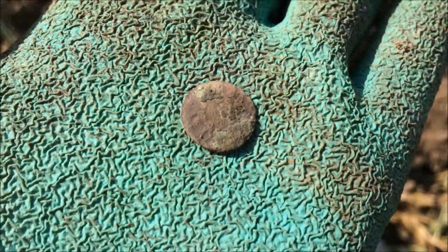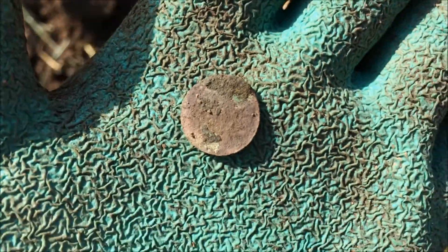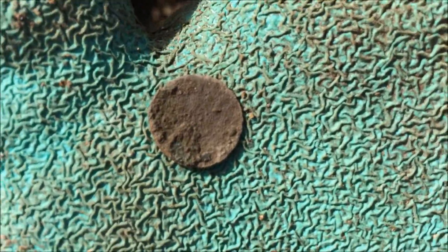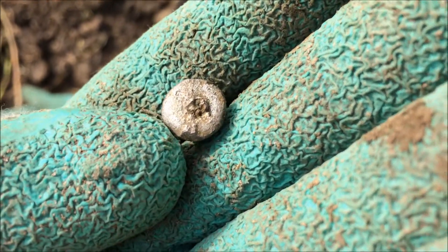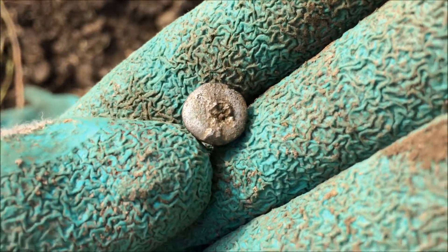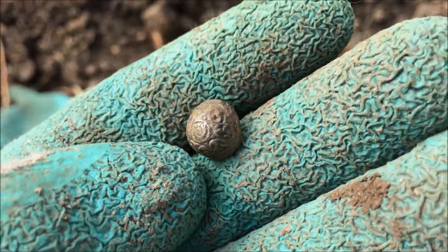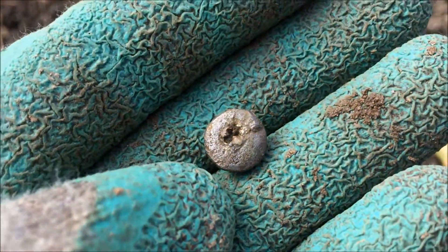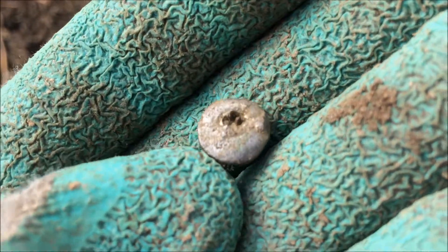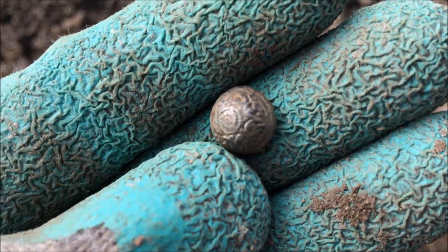We found the first coin today. It's in pretty bad condition, it's completely flat, but yeah, still a coin. Also found a button and I think it's silver - not sure, but it's got a very nice pattern on top.